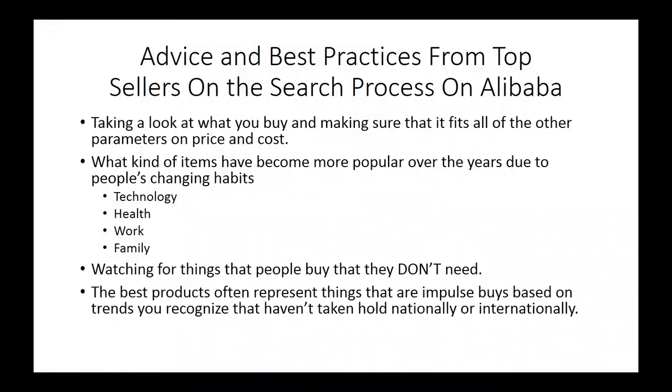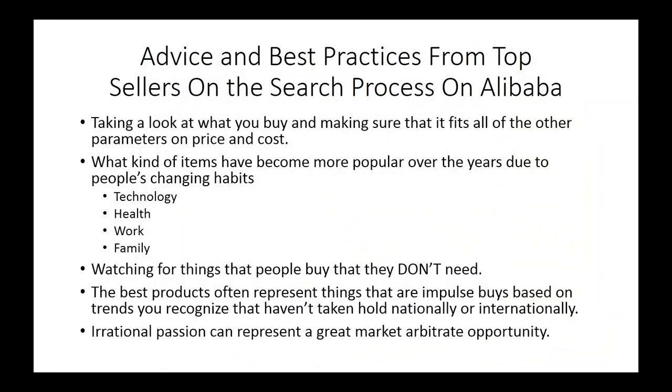Some of the best products represent impulse buys based on trends you recognize that haven't yet taken hold nationally or internationally. If you recognize something that's part of a hot trend that people are buying irrationally, this can be a great market opportunity if you know how to take advantage of it and find the right product that people will actually want, use, and need. Irrational passion can represent a great market arbitrage opportunity — people will buy something representative of a hot trend quickly, and if you can be in the market while that passion is going on, you'll be able to take advantage of that opportunity.